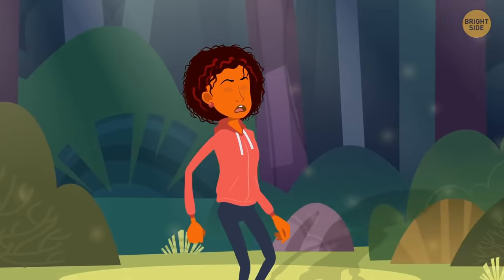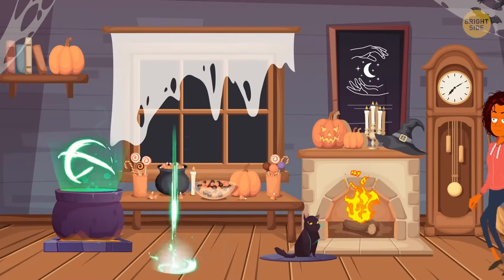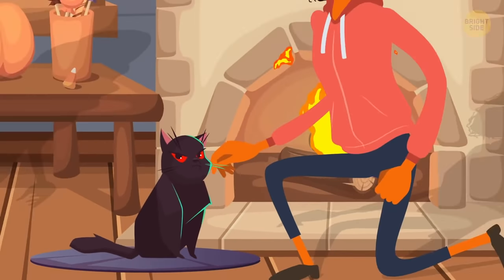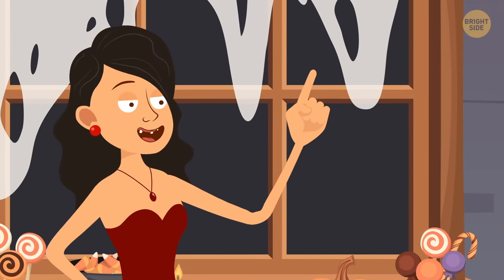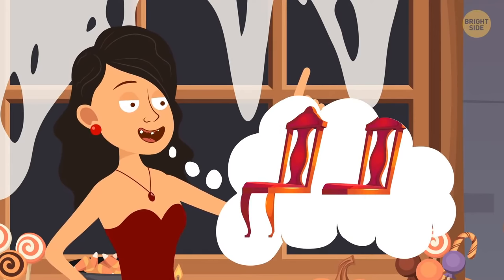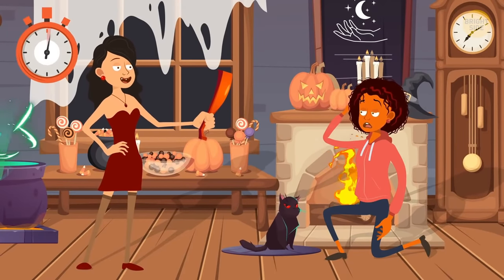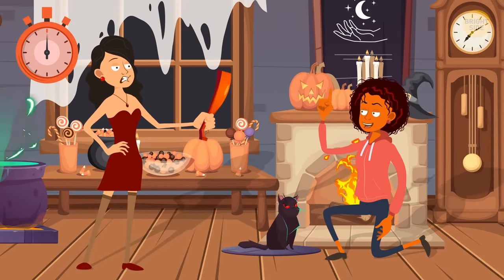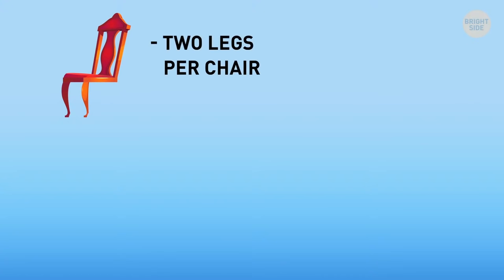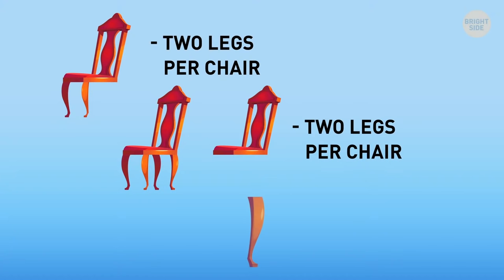Esme got lost in the forest — again — and found a witch's house. The witch had a riddle: she had 20 chairs; some had two legs, and half of the rest had no legs at all. How many legs in total? Since chairs with four legs and no legs average two legs per chair, all 20 chairs average two legs each, giving exactly 40 legs.